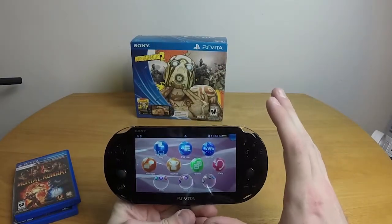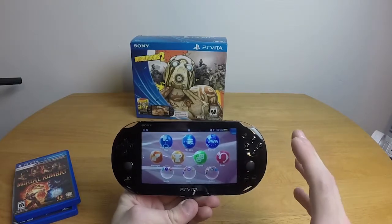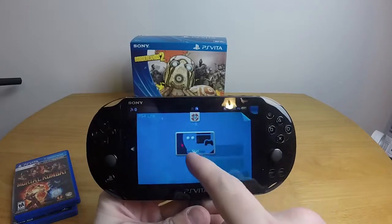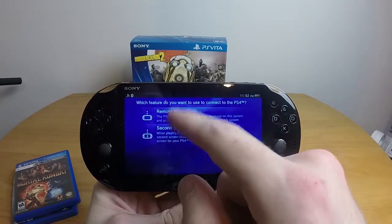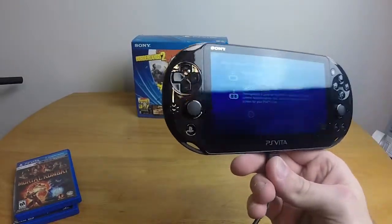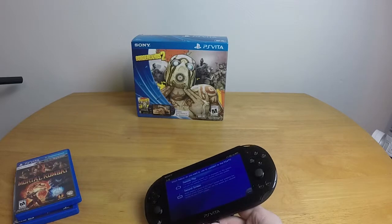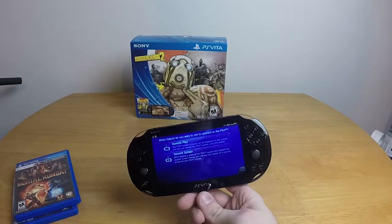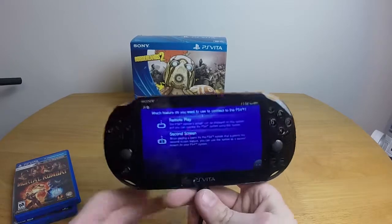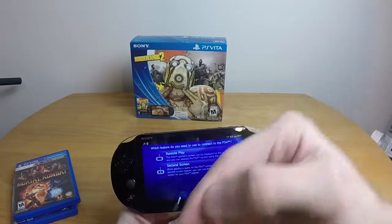There are two more things I want to cover that I am absolutely floored by. I'm going to go for the PS4 Link first. We click on PS4 Link and start it — you have a choice: remote play and second screen. Remote play is basically like the Wii U gamepad but far cooler — I can take PS4 games and play them on the PS Vita from anywhere. Second screen acts like the Wii U gamepad when it's doing what it's supposed to.